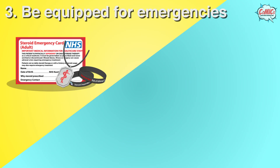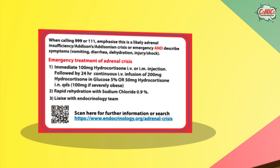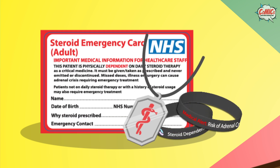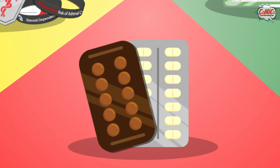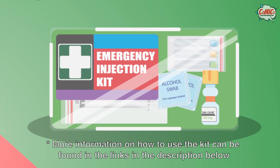Thirdly, keep the following items on you at all times. A steroid alert card — this card identifies you as steroid dependent, and at the back of the card there is information on what to do during an adrenal crisis. Additionally, you may also wear medical jewelry with details of your medical condition. Always bring hydrocortisone tablets with extra doses to cover increased needs if you become unwell, as well as an emergency injection kit for emergencies.